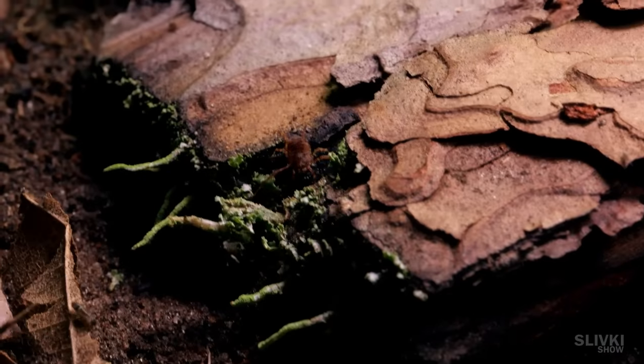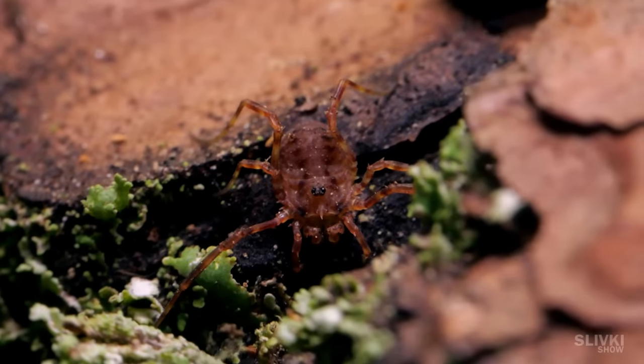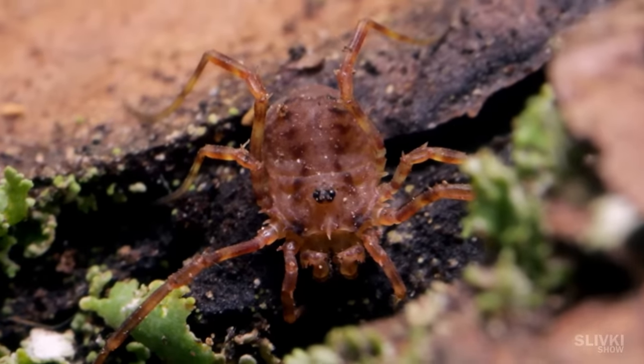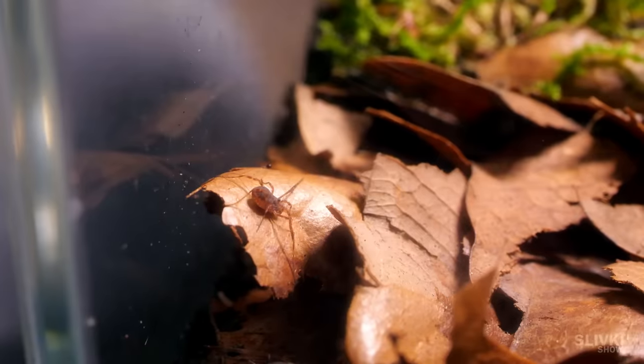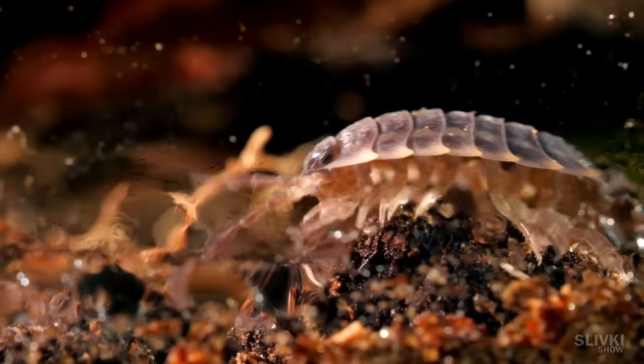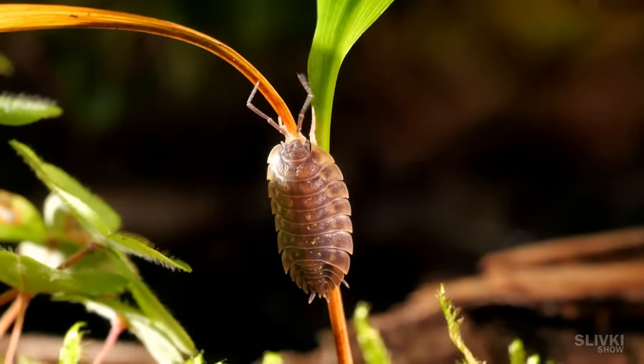Also, sometimes I encountered this strange spider with two eyes and a sharp spout. What it eats and whether it can find food for itself here is still a mystery to me. But not everything in the terrarium was as good as it might seem at first glance.